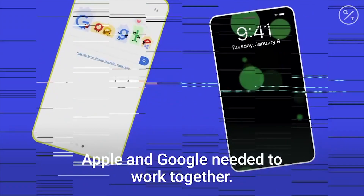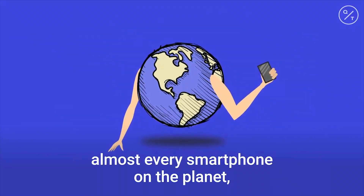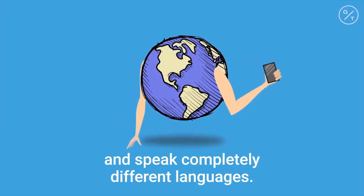And this is why Apple and Google needed to work together. iOS and Android jointly run almost every smartphone on the planet, but they're rival systems and they speak completely different languages.